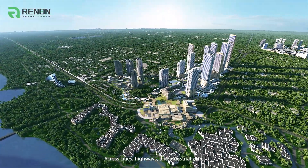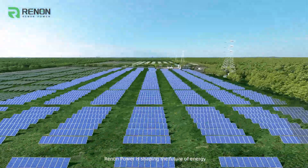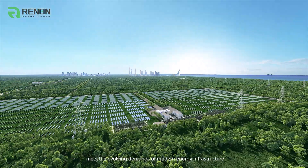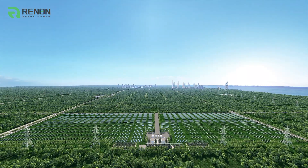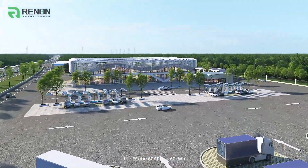Across cities, highways, and industrial zones, Renan Power is shaping the future of energy. Our advanced solutions are designed to meet the evolving demands of modern energy infrastructure — efficient, scalable, and sustainable, designed with adaptability in mind.